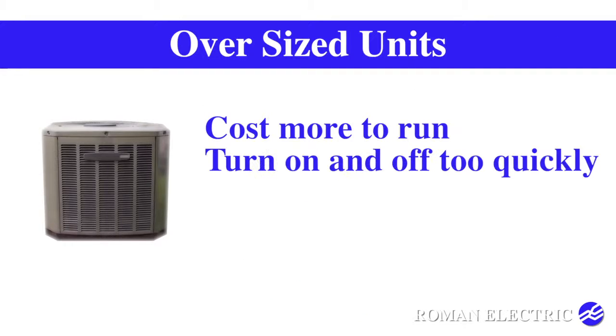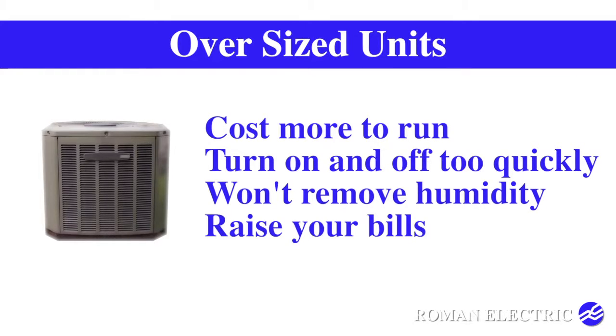Oversized units will cost more to run, as they will turn on and off too quickly and not remove the humidity sufficiently. This quick cycling will increase your bills.